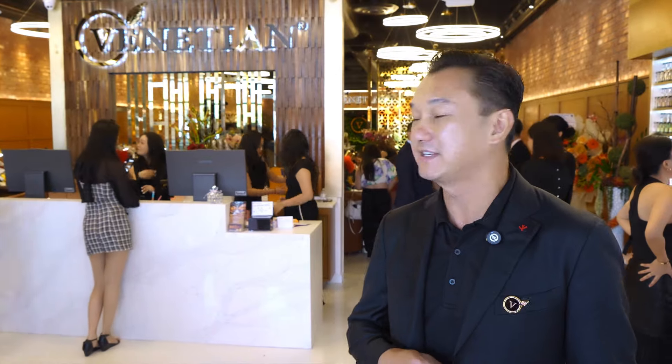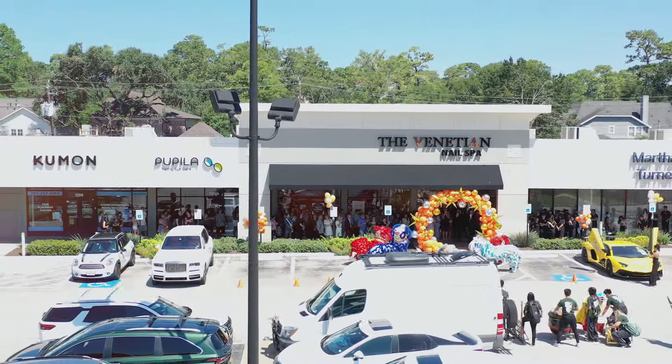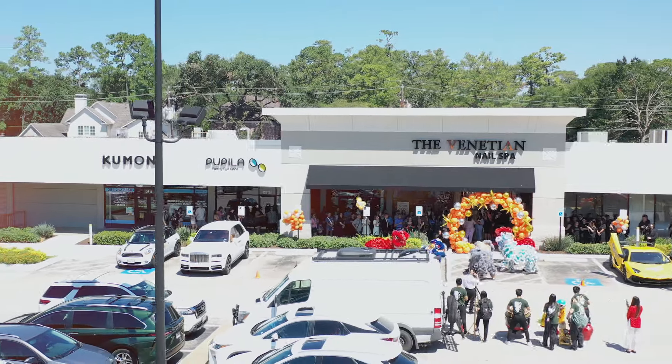Hello, everyone. My name is Tony Truro. I'm the CEO of The Venetian and I welcome you to another edition of The Venetian Family to Houston, Texas. We are currently here doing the grand opening at the Linton Lane by Memorial City.